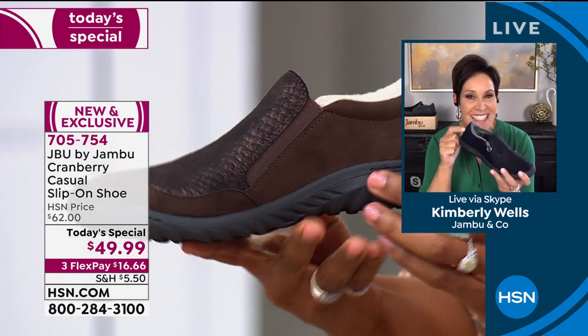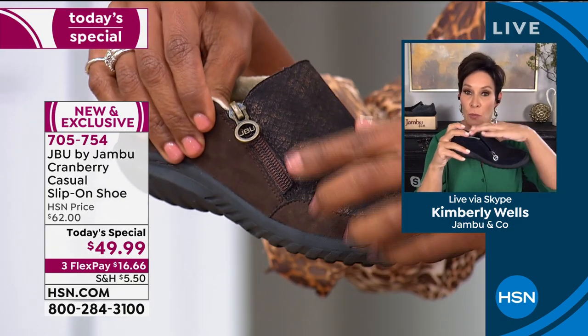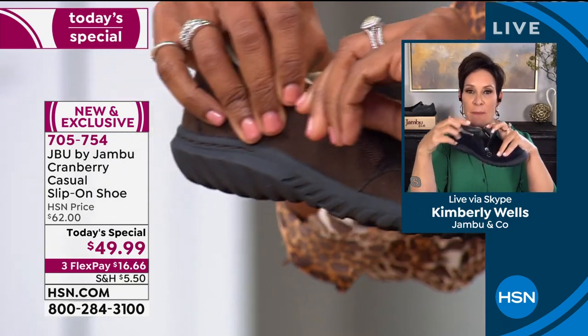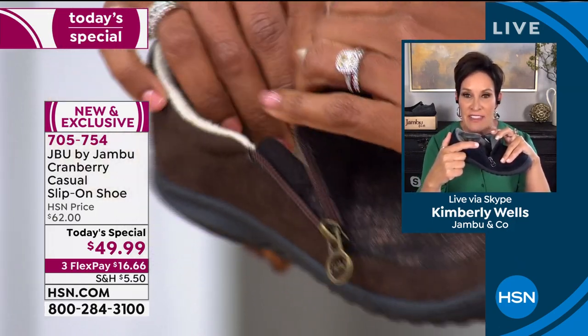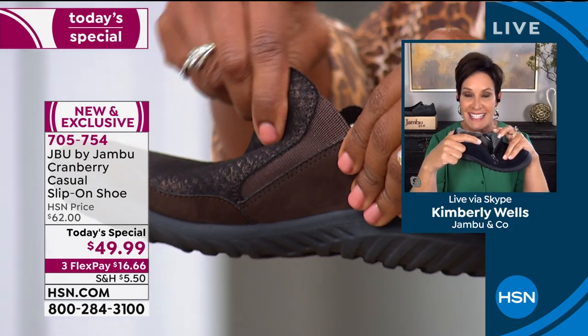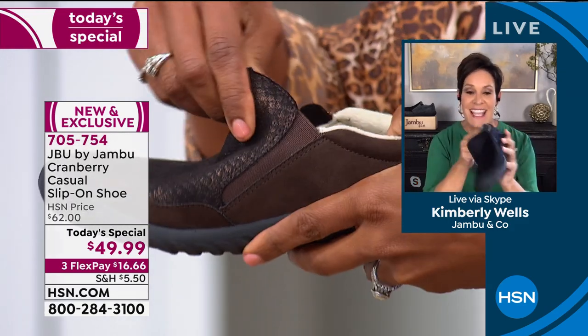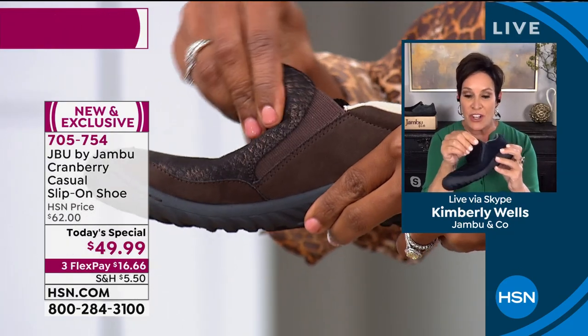Not only is there a zipper entry on one side, when you open that up and see the extender tab — if that was just a plain vegan leather tab, that would be great — but it also has the snakeskin. So that's an extra expense. And then the goring means ease of putting on and off.